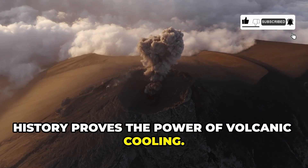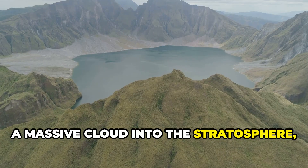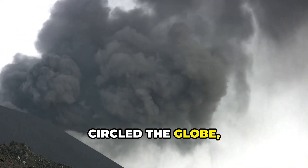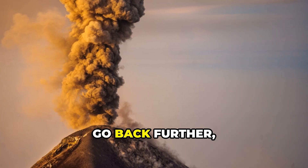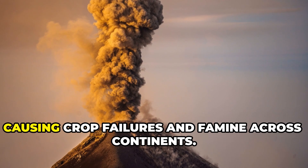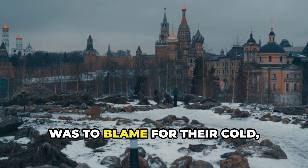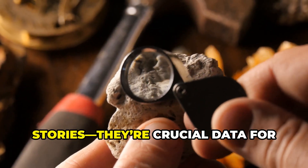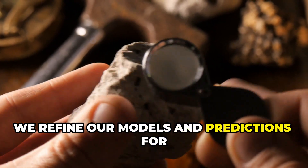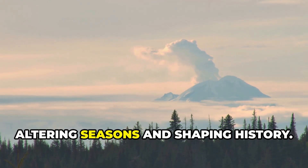History proves the power of volcanic cooling. The 1991 eruption of Mount Pinatubo sent a massive cloud into the stratosphere, lowering global temperatures by about half a degree Celsius. Scientists tracked the aerosol veil as it circled the globe, confirming the theory with real-world data. Go back further to 1815: Mount Tambora's eruption triggered the year without a summer, causing crop failures and famine across continents. People then didn't know a distant volcano was to blame for their cold, dark year. These events are crucial data for understanding climate sensitivity — by studying them, we refine our models and predictions for future changes. Volcanoes show us that a single eruption can ripple across the world, altering seasons and shaping history.